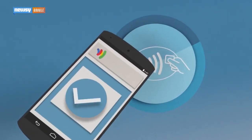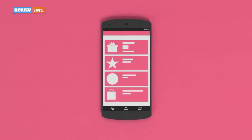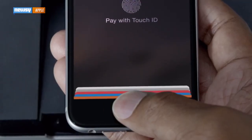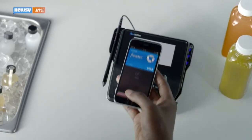JetBlue's VP of In-Flight Experience told USA Today it will be compatible with Google Wallet and other mobile payment systems down the road. Apple already has a huge head start on those other systems — in January, CEO Tim Cook claimed Apple Pay already accounts for two out of every three dollars spent using contactless payment devices.